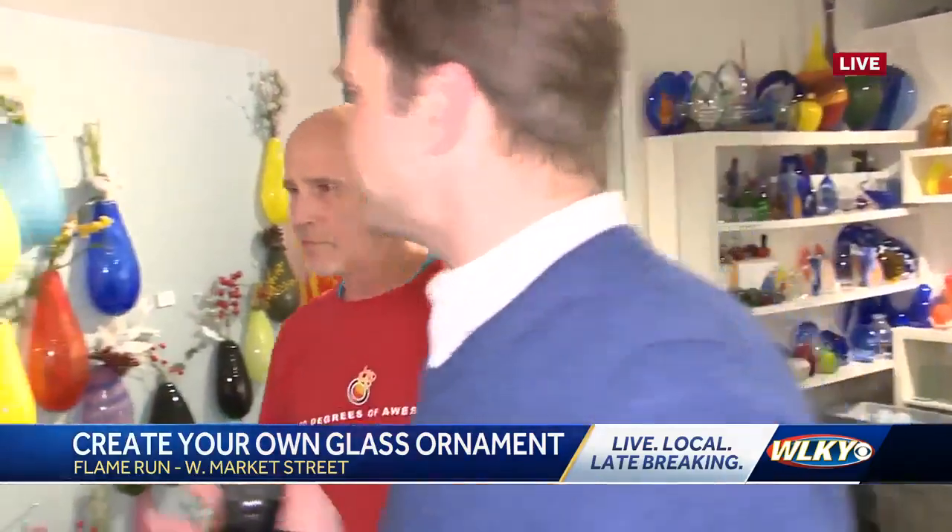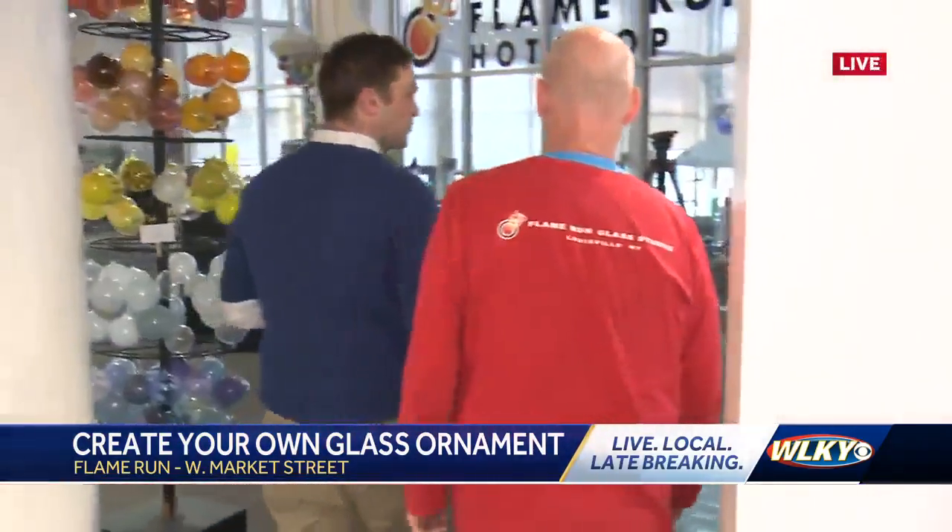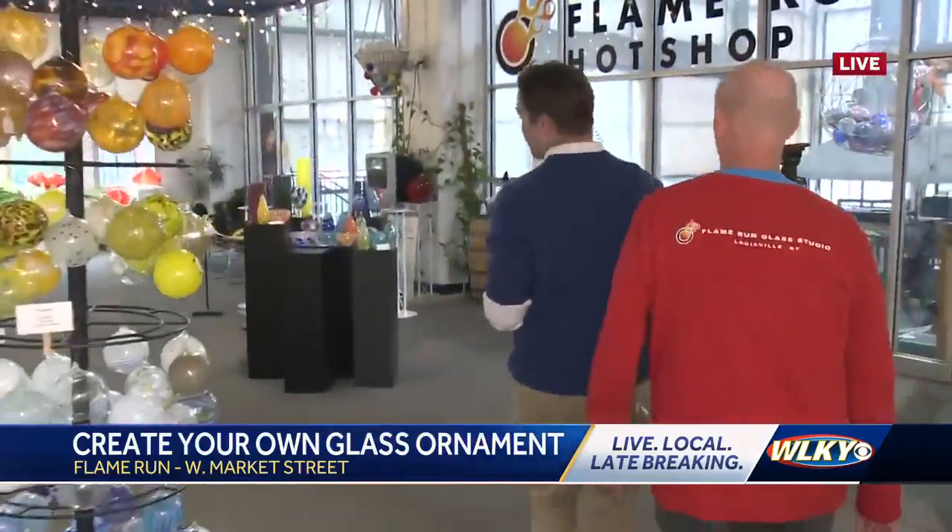The showroom is almost like a little gallery, which is the point. But it's not just ornaments — they do so much more. You can even get custom bourbon glasses, stemless wine glasses, and that kind of stuff.